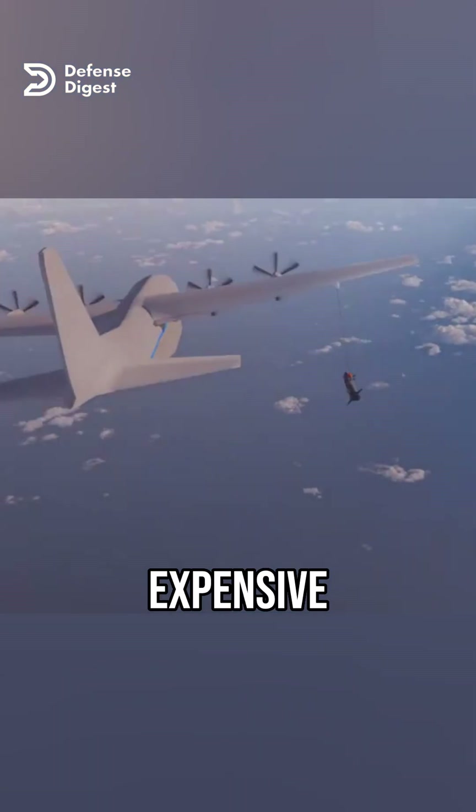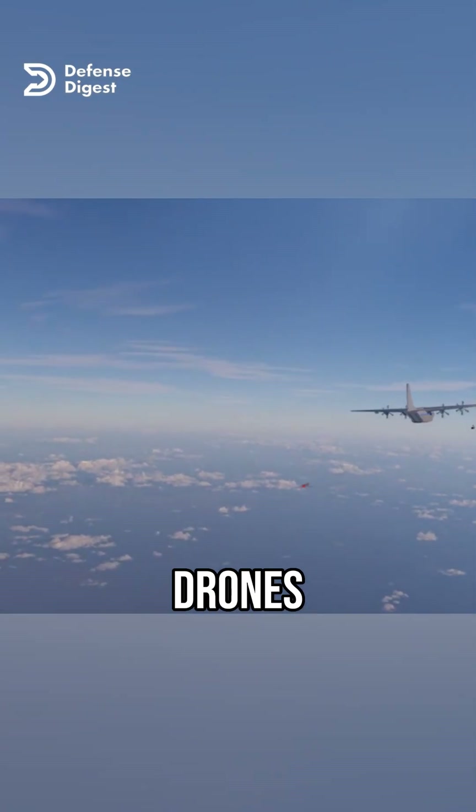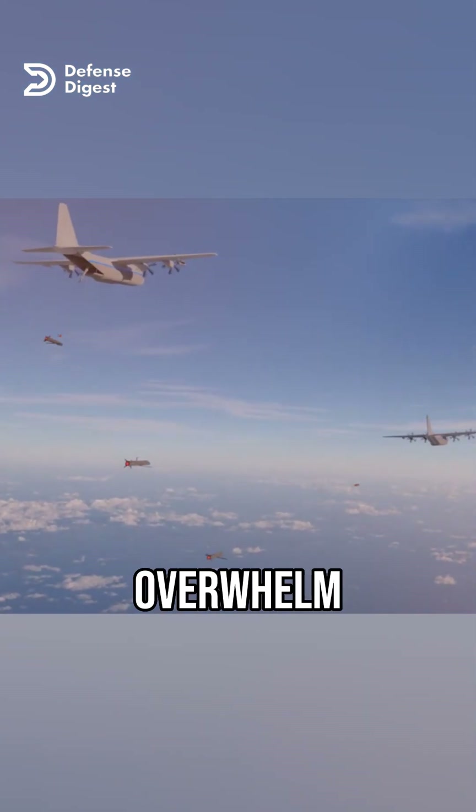Instead of sending a single expensive and vulnerable aircraft into a hostile area, the military can send a swarm of cheap and expendable drones that can perform multiple tasks and overwhelm the enemy's defenses.